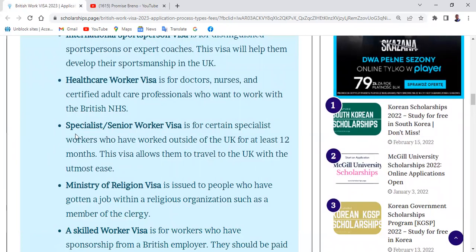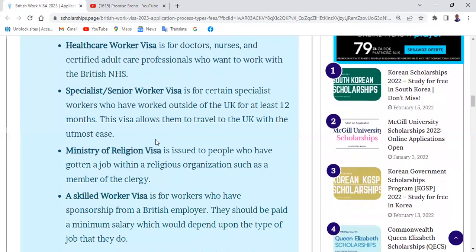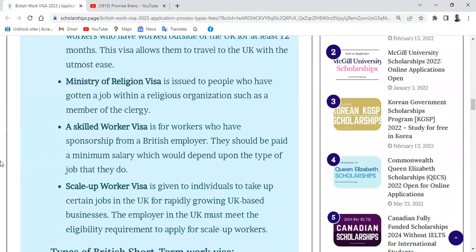Another type of British long-term visa is the Specialist Senior Worker Visa. This is for certain specialist workers who have worked outside the UK for at least 12 months. This visa allows them to travel to and work in the UK with ease.